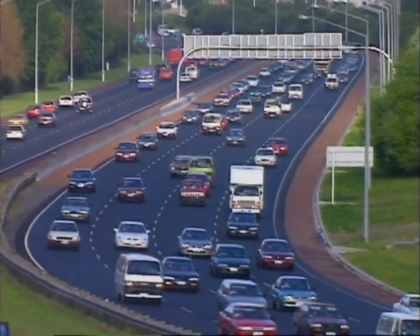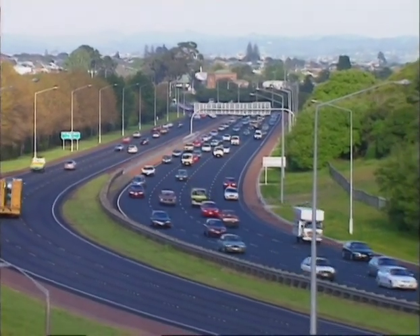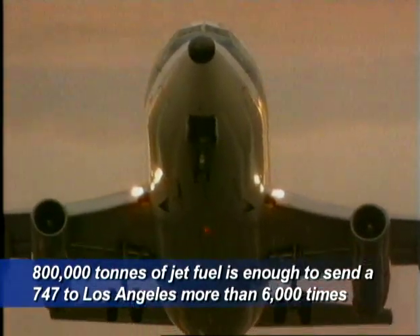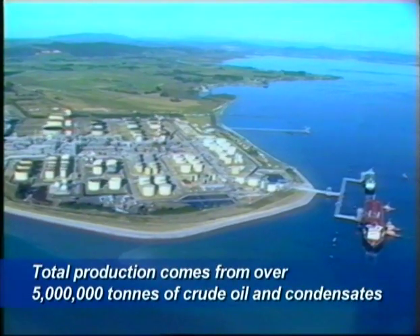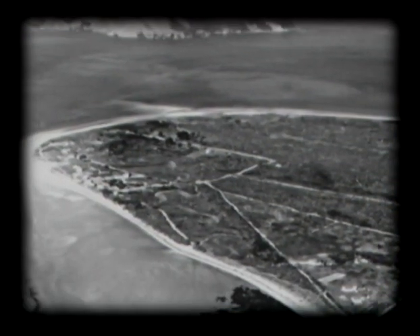That's over 1 million tonnes of unleaded petrol and nearly 2 million tonnes of diesel per year. In addition, the refinery makes over 600,000 tonnes of fuel oil and bitumen and 800,000 tonnes of jet fuel and kerosene. This total production comes from over 5 million tonnes of crude oil and condensates.